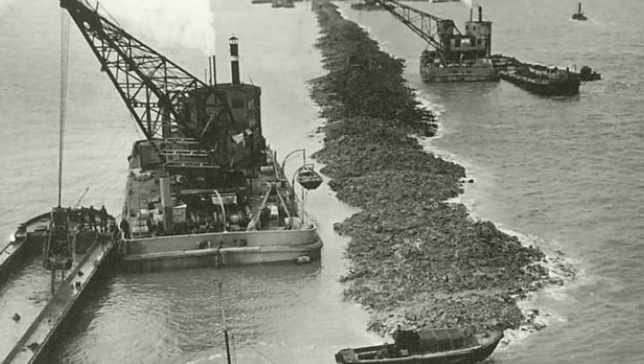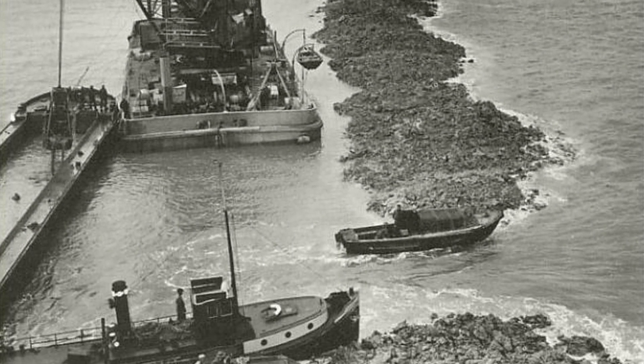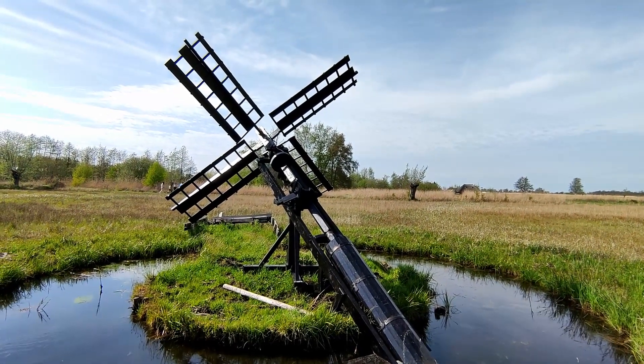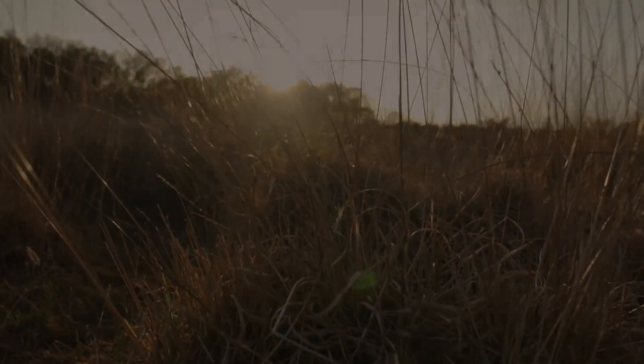We needed to change our environment to suit society's needs, and have a long and respected history of doing so. We have also continued to employ massive changes to our environment, altering the landscape in drastic ways. Ecologists say that almost every natural environment found in the Netherlands has been designed by people.